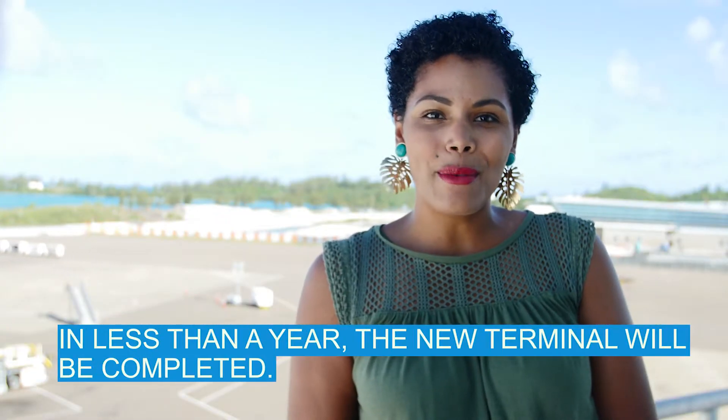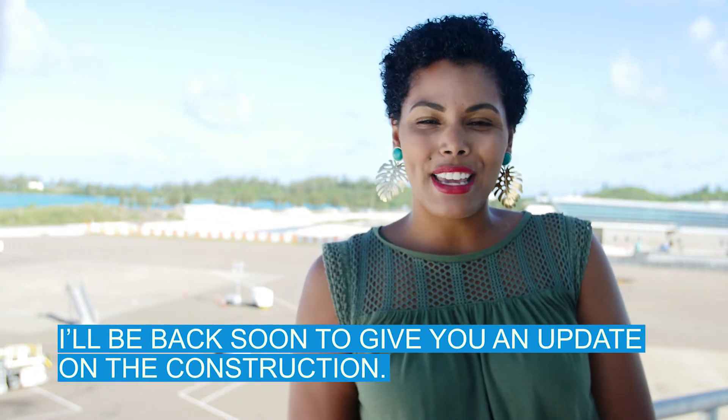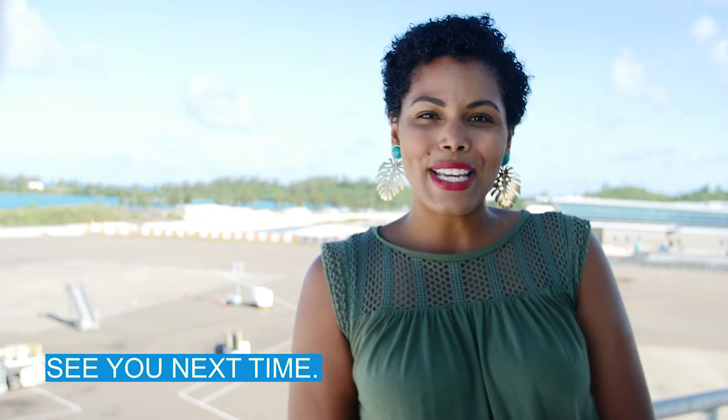In less than a year the new terminal will be completed. I'll be back soon to give you an update on the construction. See you next time.